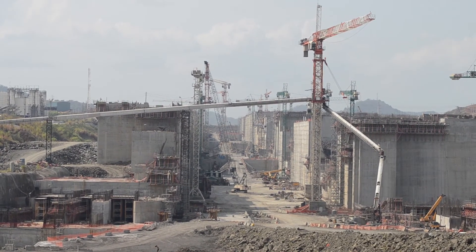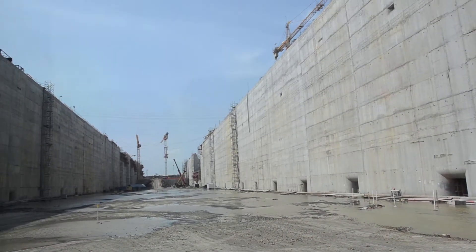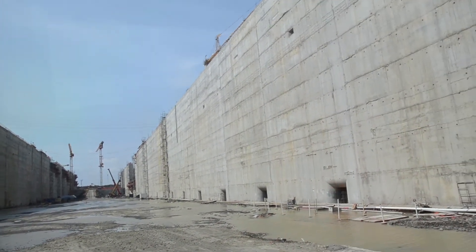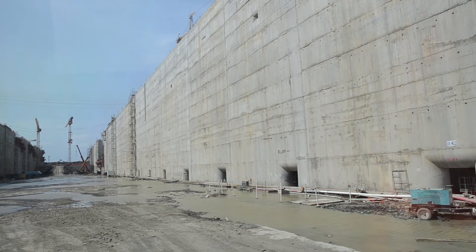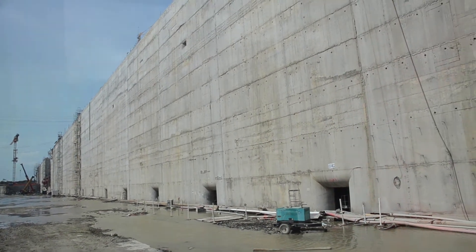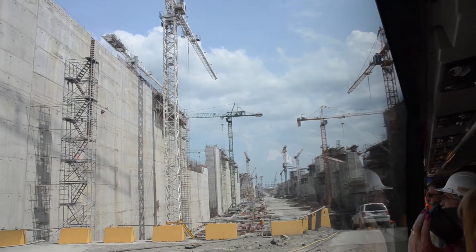To build the new locks, industrial parks were installed to produce aggregates and prepare the concrete. The project is expected to use 5 million cubic meters of concrete and 290,000 tons of reinforcing steel, among other materials. These new bigger locks will use less water than the existing locks, and 60% of the water from each transit is reused.